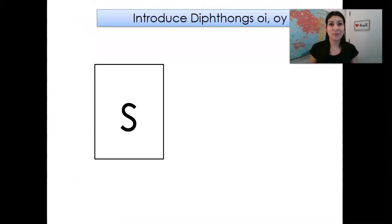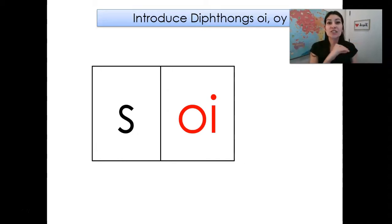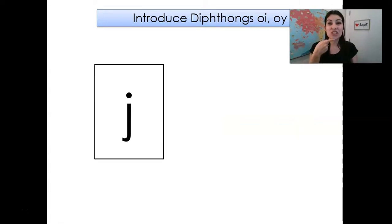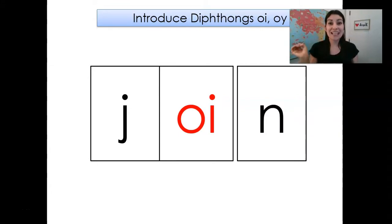Let's go ahead and blend some words. S... O-I... SOI... O-L... Soil. J... O-I... J-O-I-N... Join.